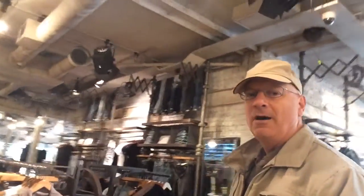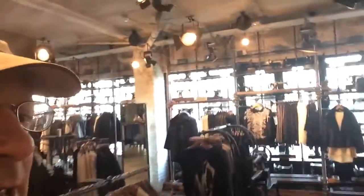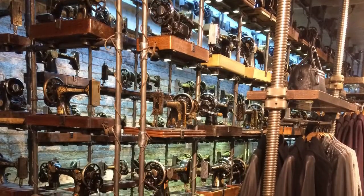It's an incredible job of merchandising, and if you can merchandise your store in such a way that people are intrigued to come in just from the look of the place, wow, that is really something incredible. Just take a look at the way they've put this place together and the collection of antique sewing machines.